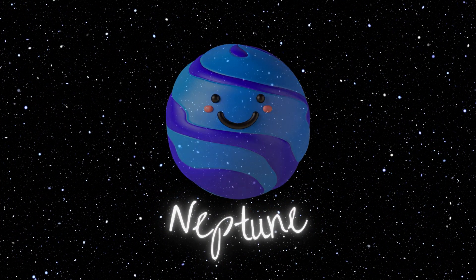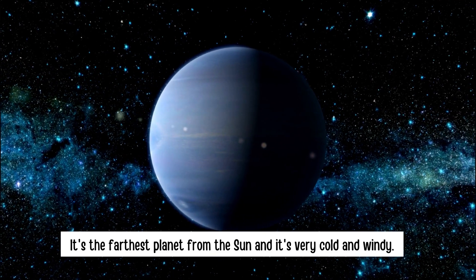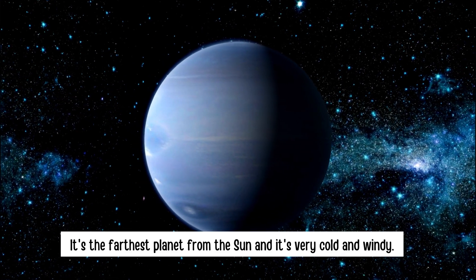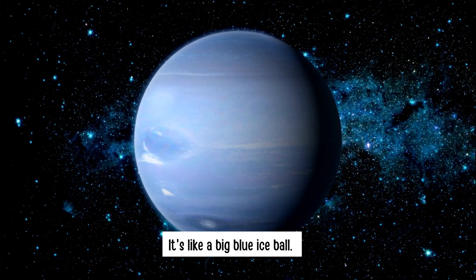Neptune. It's the farthest planet from the sun. And it's very cold and windy. It's like a big blue ice ball.